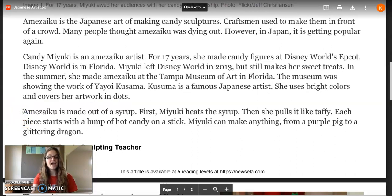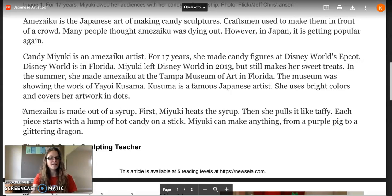Amizuku is made out of a syrup. First, Maiku heats the syrup, then she pulls it like taffy. Each piece starts with a lump of hot candy on a stick. Maiku can make anything from a purple pig to a glittering dragon.